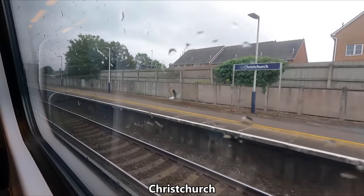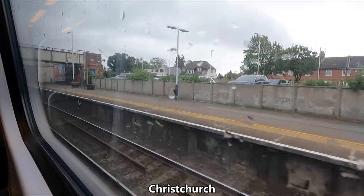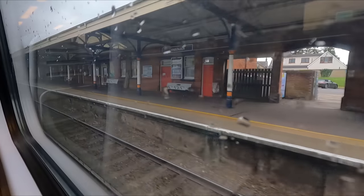Next up is Christchurch, which is of course twinned with Christchurch in New Zealand. Maybe one day I'll visit their Kiwi counterparts to try out their TranzAlpine service.